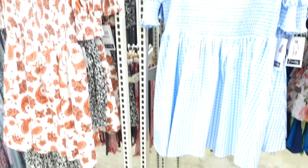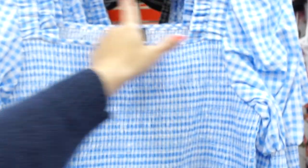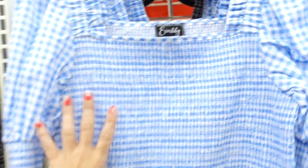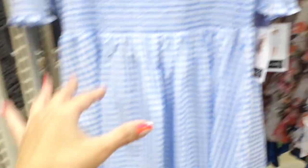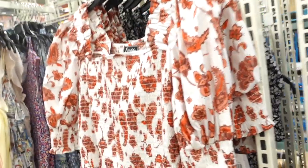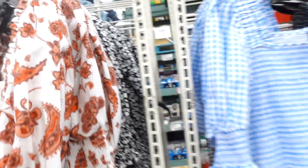Also seeing a smock dress from Everly. This one has the square neckline, little ruffle detailing, smocking through the bust, longer sleeve, and then also has that smocking with flowy fit through the skirt. This one's completely poplin in the blue and white gingham. It also comes in the black and white, there's a paisley with the white, and then a black floral. These are $19.99.